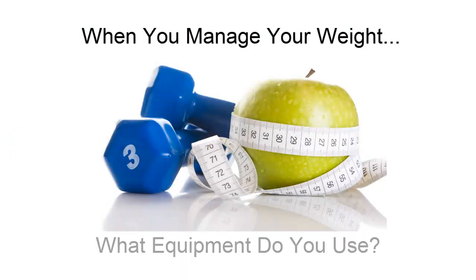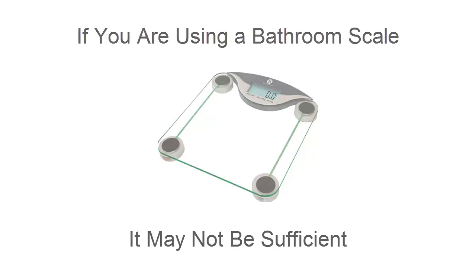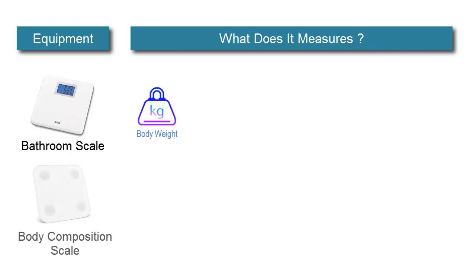When you are managing your body weight, what measuring equipment do you use? If you are using a bathroom scale, it may not be sufficient. A bathroom scale only measures your body weight and nothing more. For a more comprehensive approach, we strongly recommend the body composition scale.